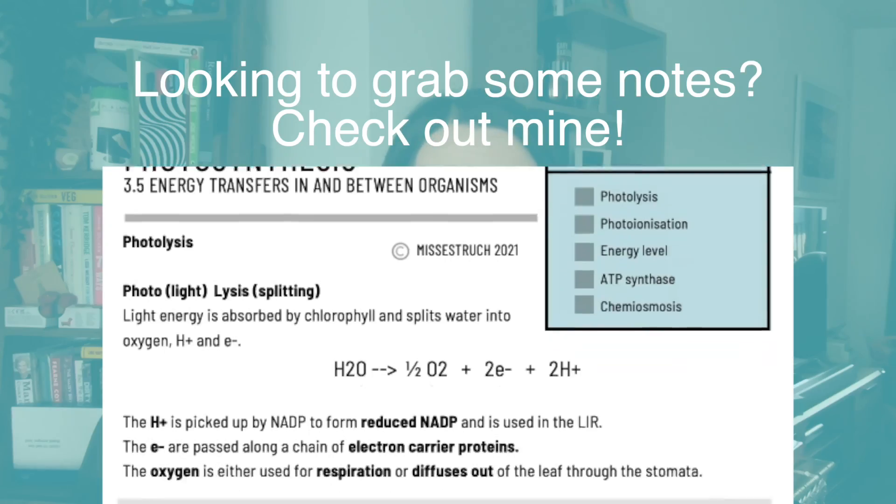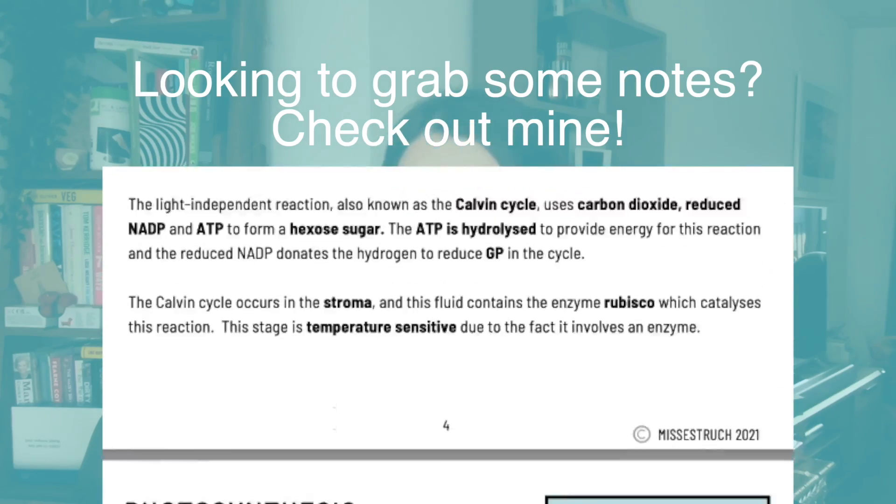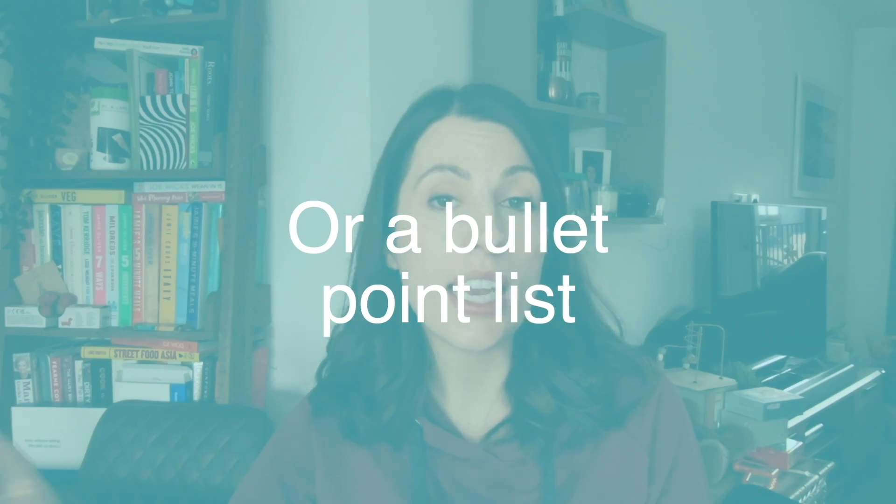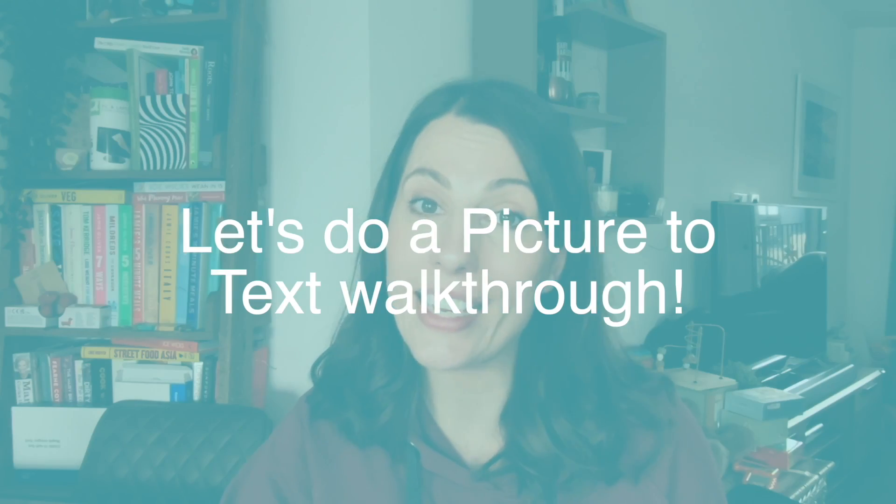Another technique is something I call picture to text or text to picture. Instead of wasting time just copying out or rewriting your notes, if you do like to have a set of notes of a sort, use your textbook and where you have a chunk of text, turn it into an image. That really tests that you've understood what you read, because you've had to turn it into a picture. Or you can do it the other way around — any pictures in your textbook that show a process or a structure in a cell, turn that into a paragraph or bullet point list, to show that you've really understood what you're looking at.